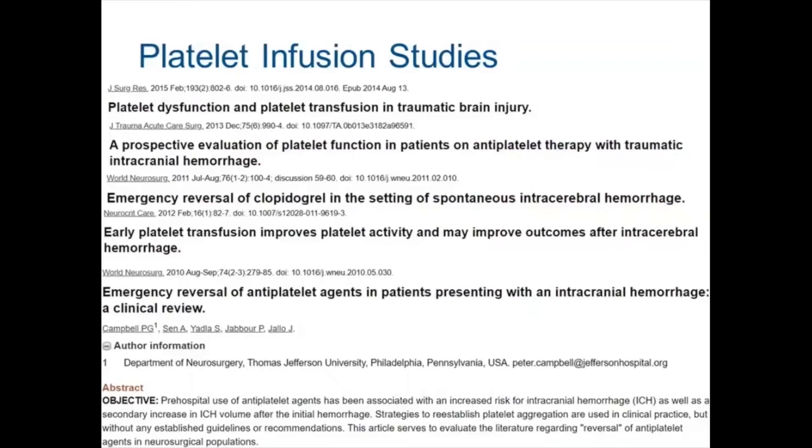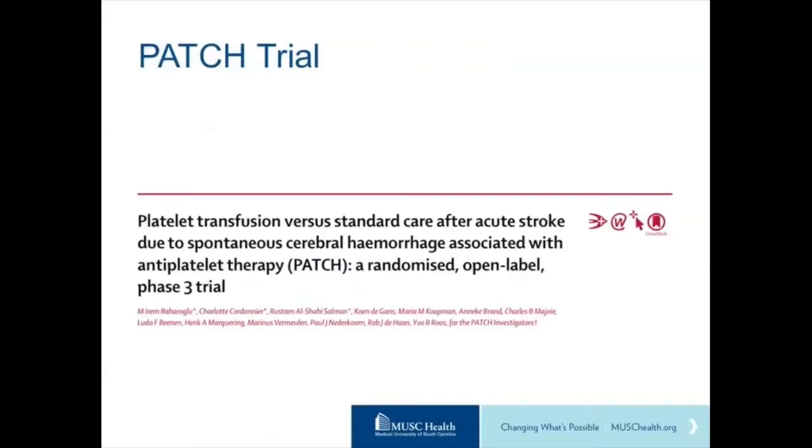Additionally, one study suggests it would take about a five-pack of platelets or more to reverse the effects of aspirin — pretty large doses, more than we would typically give.